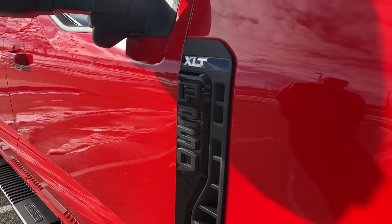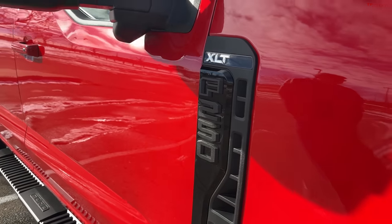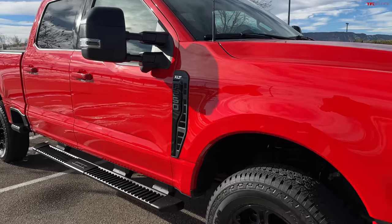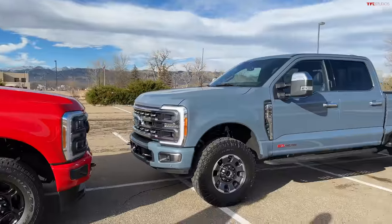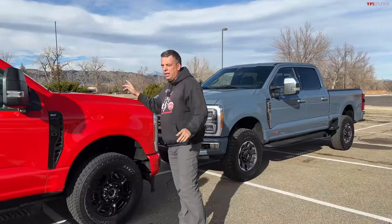I love the color. As you recall, Andre, we had the 7.3 as a long-term F-250 and we actually built it up and it did really well. I was at the point where I'm not sure you need the diesel, but you want the diesel. So should we look under the hood really quick and then take them for a ride?